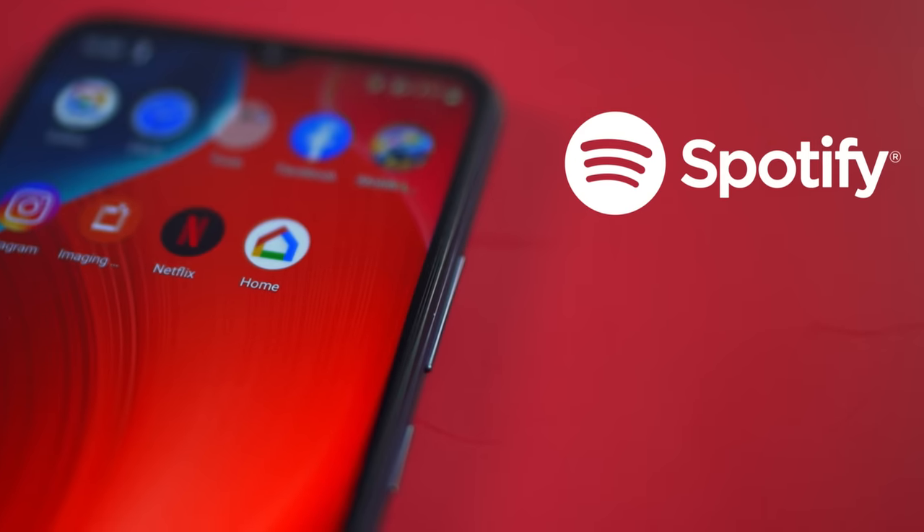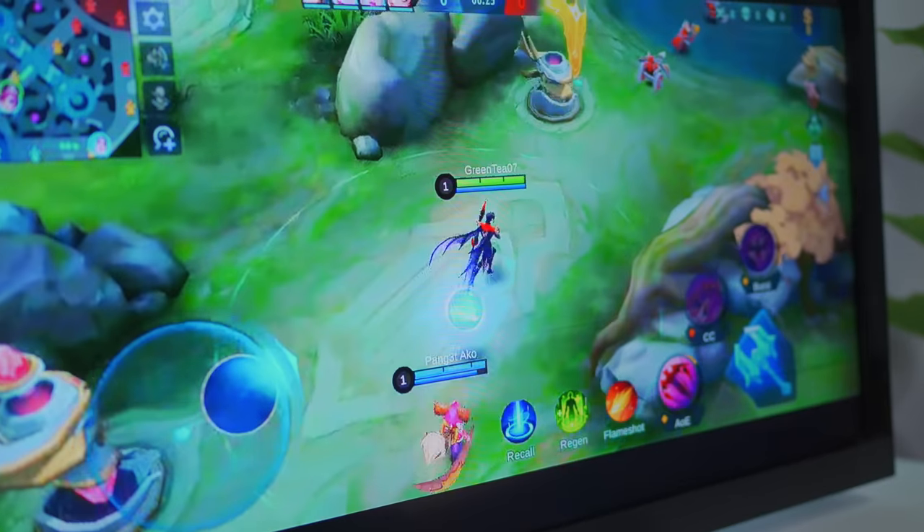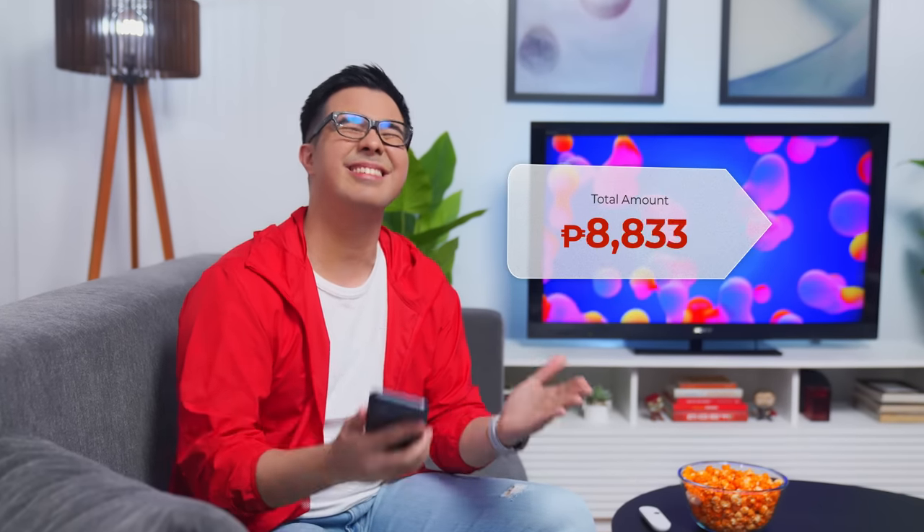You can use Spotify, HBO Go, YouTube — you can even play Mobile Legends on it. And the best part is it's only 3,000 pesos. So you can upgrade your TV for cheap.